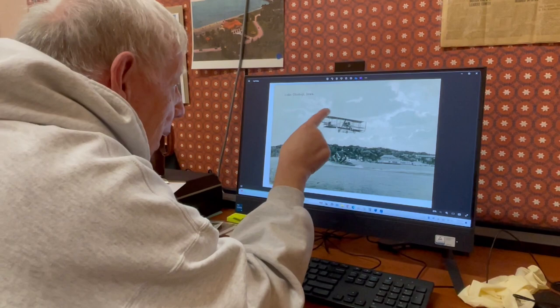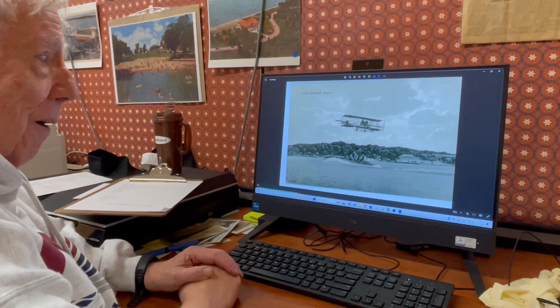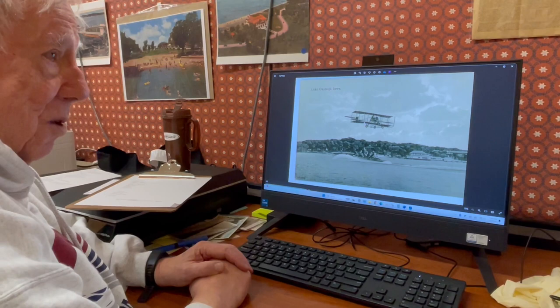It almost looks like it is Photoshopped because it's so crystal clear, and to do that in that day and age was darn near impossible, but he managed to figure out how to do it. I think L.F. Williams was probably the reason that the area exploded in postcards — he was selling postcards, so he wasn't being philanthropic. This probably sold thousands of postcards and he probably made a very nice living out of it. There are two or three ways he could have done it, but I do not believe this was Photoshop.